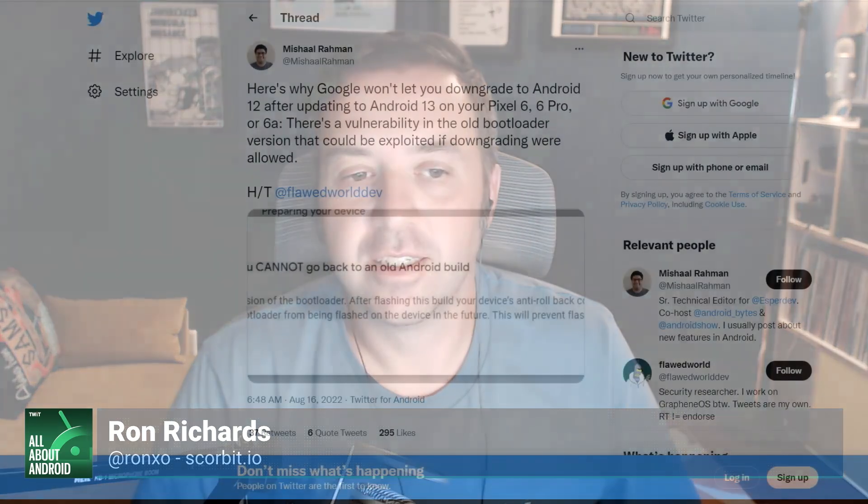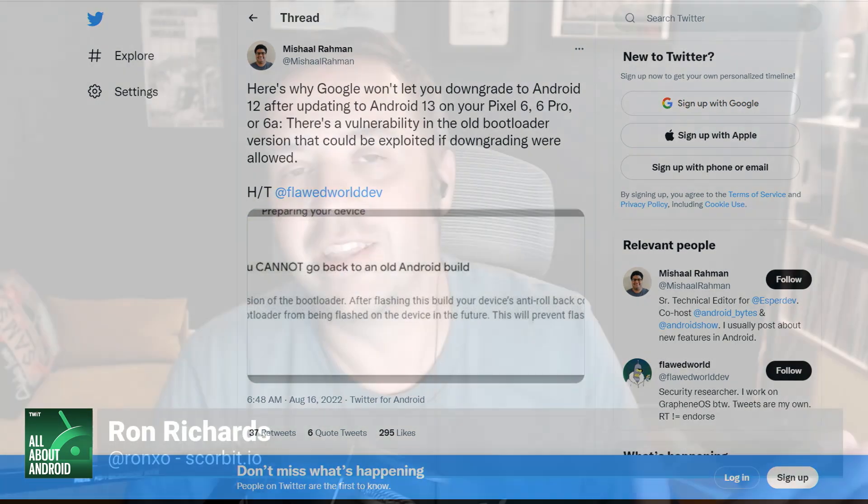Does releasing the beta in August set Google up for anything they didn't have before? Sometimes the timing of their hardware announcement in October always feels a little late. Could this allow their hardware announcement to be earlier as well? Last year with the Pixel 6 and 6 Pro, it was so tied to Material U and the new OS - that's why it launched in October. Is this just every action gets an equal and opposite reaction? The same week as Apple's big fall hardware announcement will be the Pixel announcement - you heard it here first.